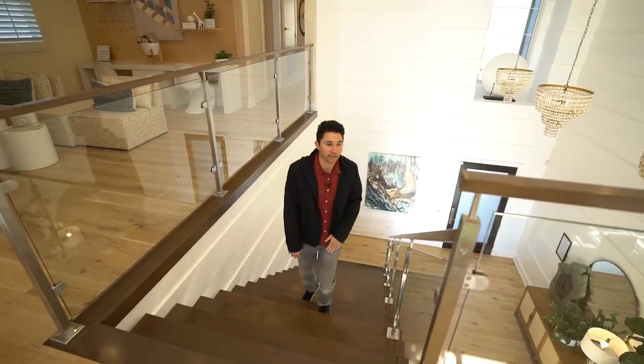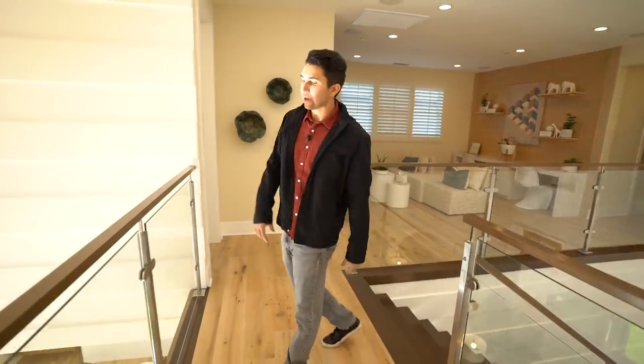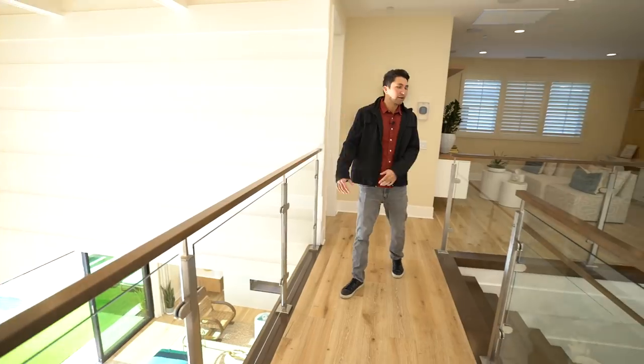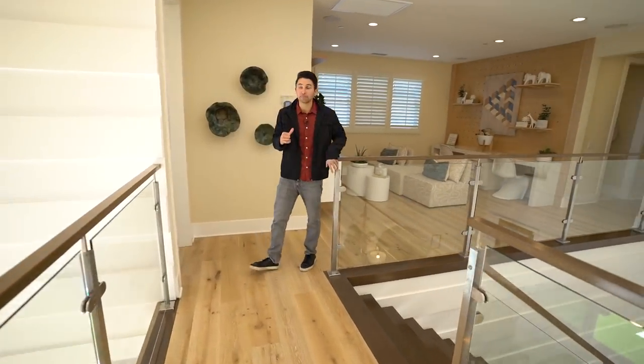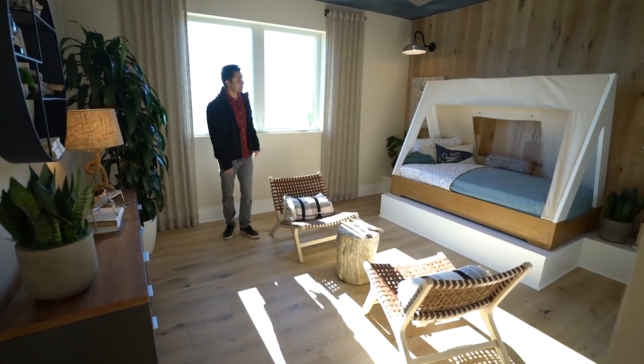Now let's see how the upstairs is different. Coming up the wide floating staircase with glass railings on both sides, it leads to a bridge area where you can look down into the dining space or down into the front entrance. Let's take a turn and check out the first upstairs bedroom.